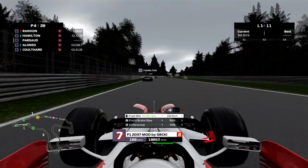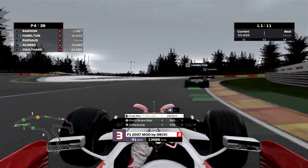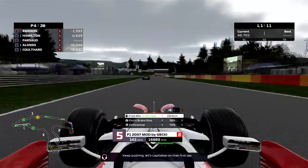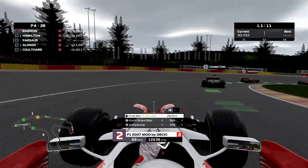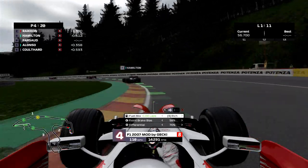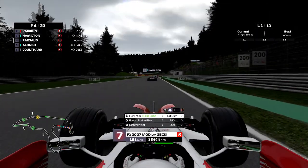Now you can see the speed difference between us and the McLarens. But we'll try our best to hang on, just like we did in Silverstone. Spa is one of my best tracks — it's one of those tracks where I can really just push the car to its limit and succeed with it. I can really push it in some of these corners and gain on the AI like I wouldn't be able to at most tracks, so I'm gonna try to definitely do that today.